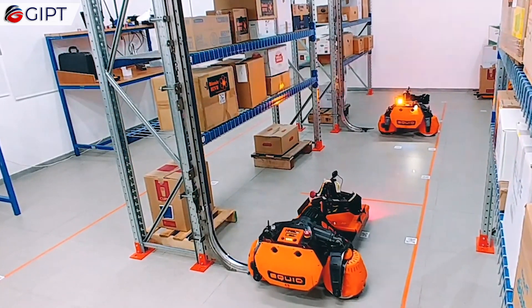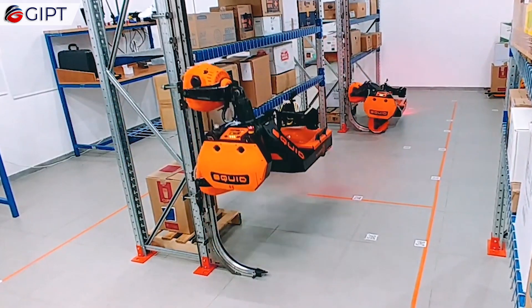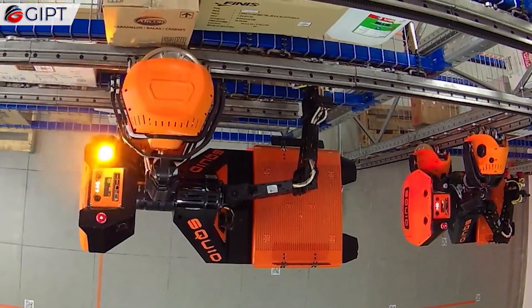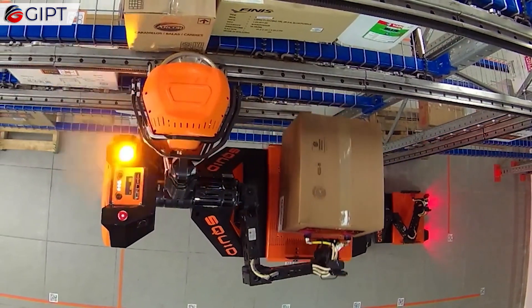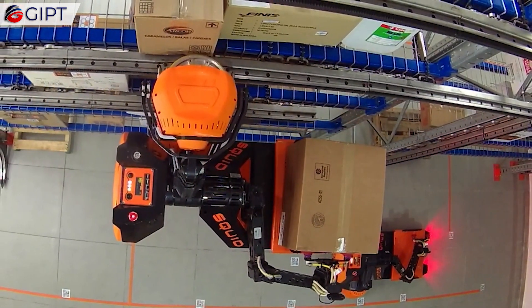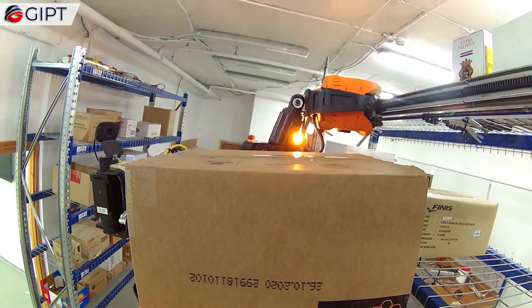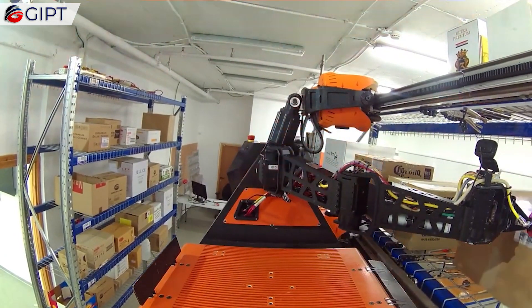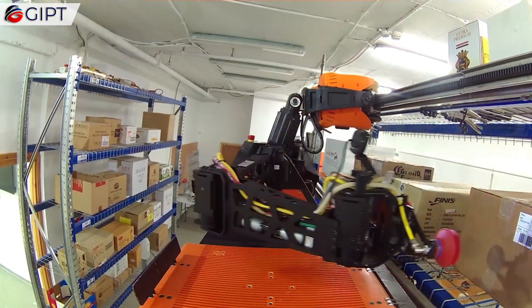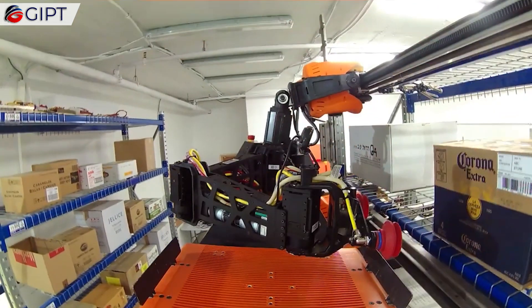The Squid has stellar adaptability. It is considered the only warehouse fully automated solution that easily adapts to the customer's current working model of operation, using the same facilities, same boxes, and same shelving racks. The Squid solution picks from floor-to-ceiling and truly retrofits onto any existing warehouse infrastructure.